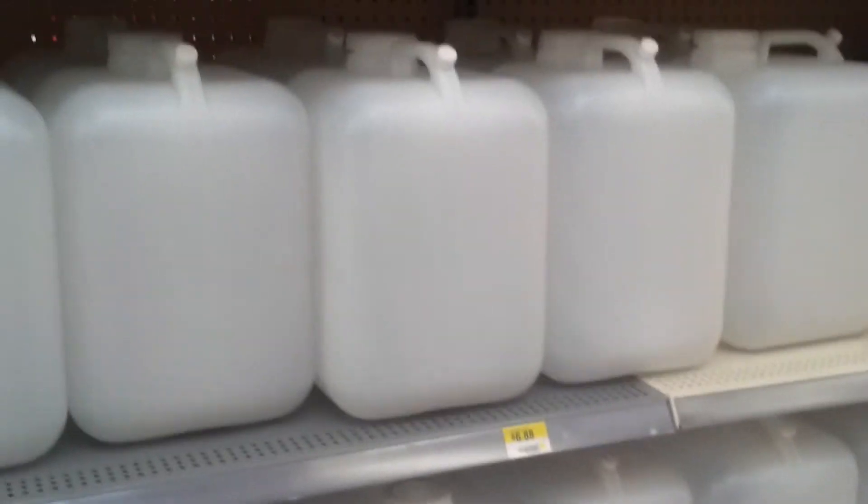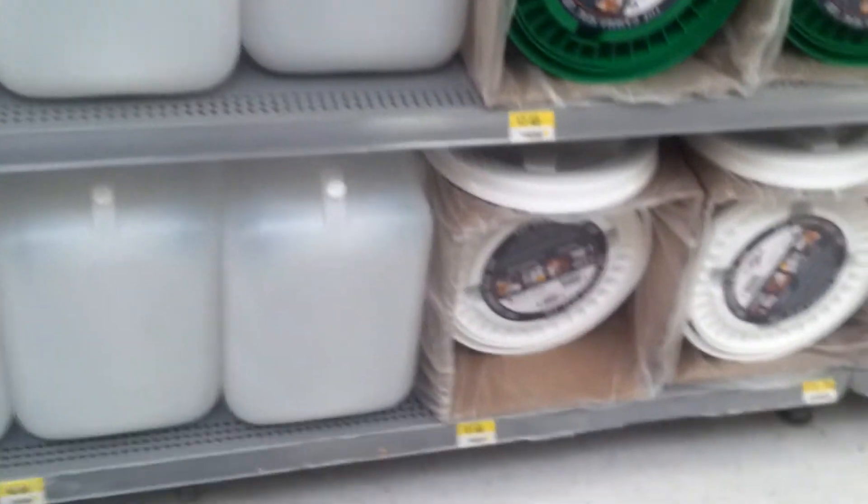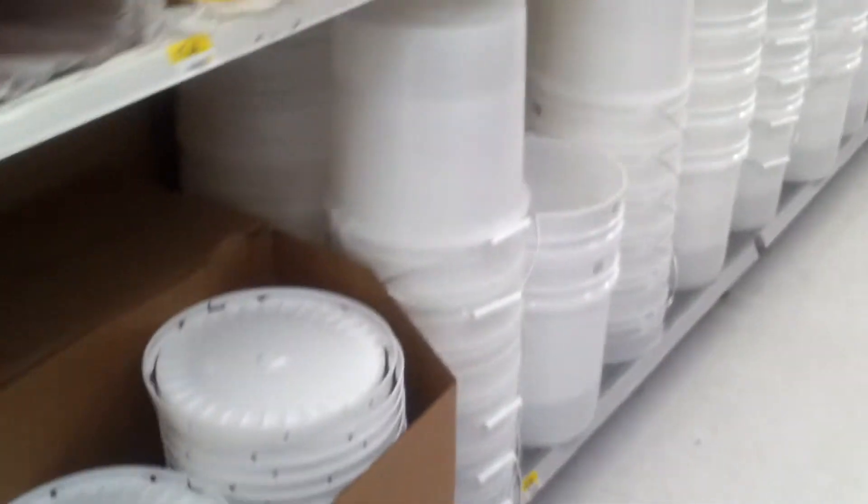I'm showing you some of the water storage that Walmart carries. I think this is just the Utah thing. I moved here about three years ago and I'm from Missouri. We don't have these in Missouri. Since I've been here, I've been to Nevada Walmarts and Arizona Walmarts and they don't have none of this either. This is pretty much at every Walmart I've been to in Utah. I have eight Walmarts pretty much surrounding me and they all have food storage stuff.